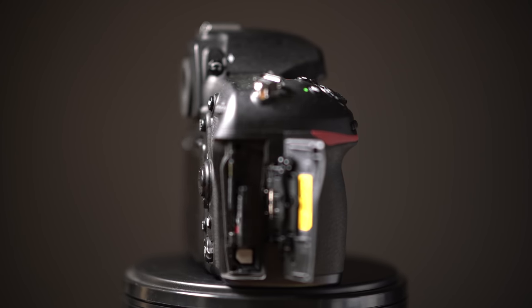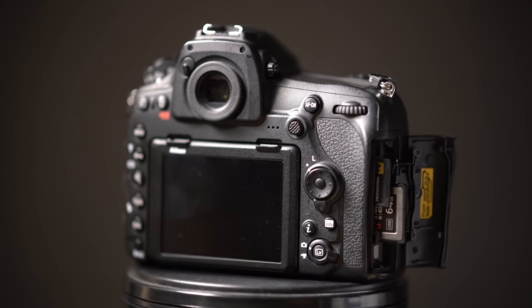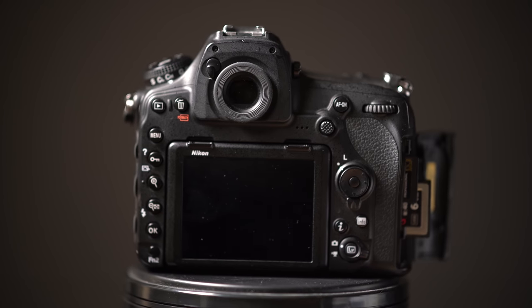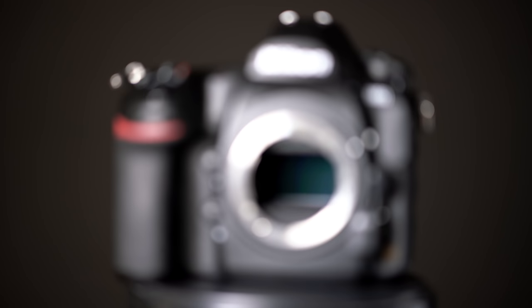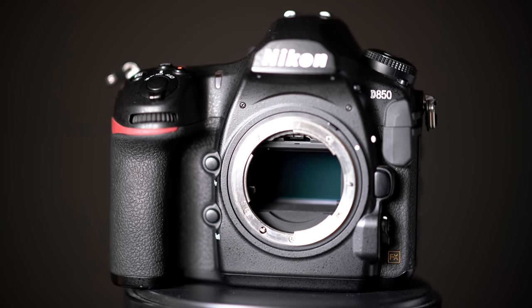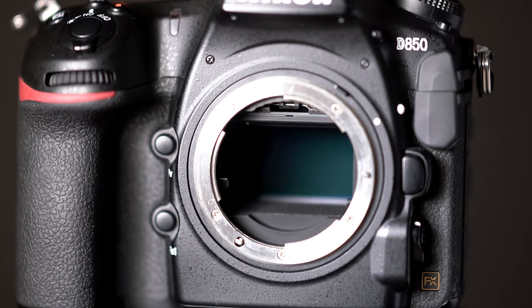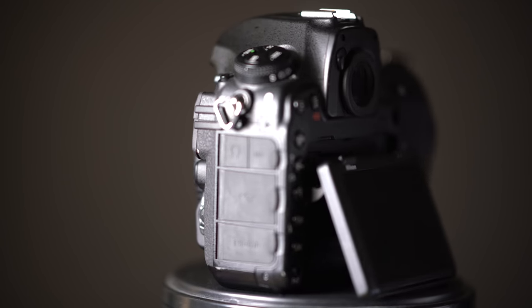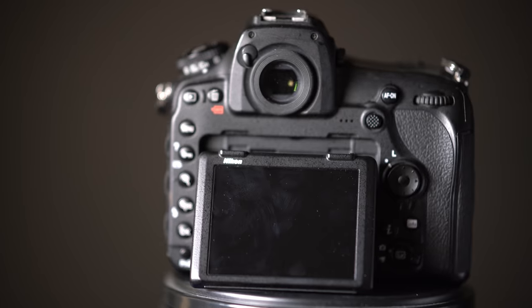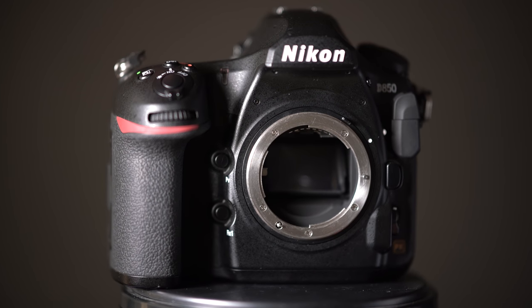Let's take a look around the D850. Comparing it to the D810, they've upgraded the CF to XQD, so this now uses XQD and UHS SD cards like the D500. The sensor has probably the biggest upgrade — we're talking 45.7 megapixels, almost 10 megapixels up from the D810, and it's backlight illuminated, so it'll be interesting to see how the high ISO performs. It's now recording full 4K video up to 30 frames per second and it's got an articulated screen. It will do seven frames a second with the internal battery or up to nine if you add the grip.